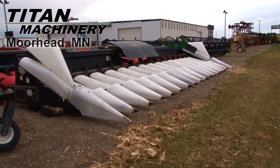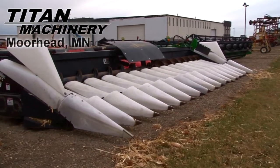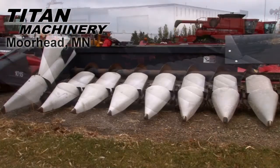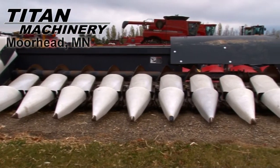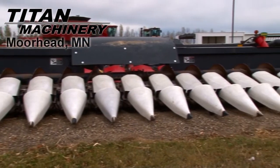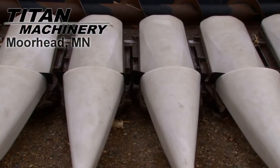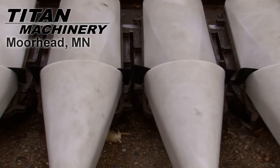Available now at Titan Machinery of Moorhead, we have a Harvest Tech 4216C header. It is 16 rows wide with 22 inch row spacing. This is a chopping corn head.